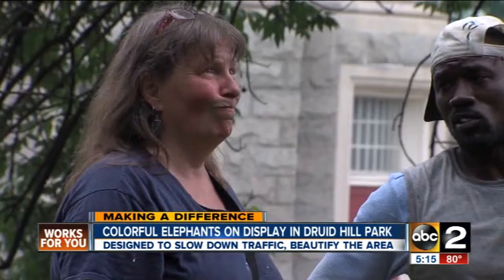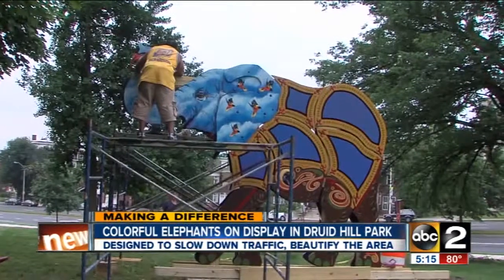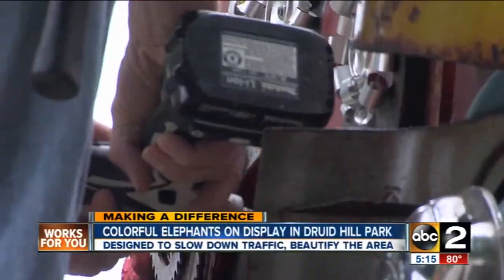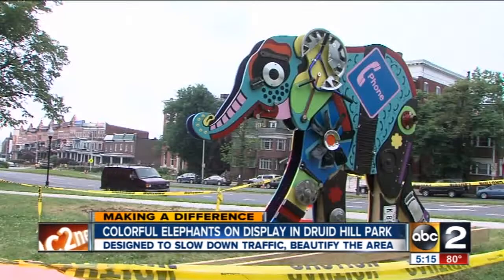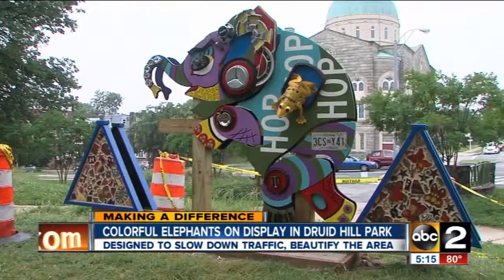Local artists like Barbara Thompson helped design these massive structures. Part of the idea of the elephants was to make something that would remind people of the idea of going a little slower on the road. One side of each animal features artwork made of recycled materials like petals and signs. The other side is the gallery, with mosaics handmade by people in the neighborhood.